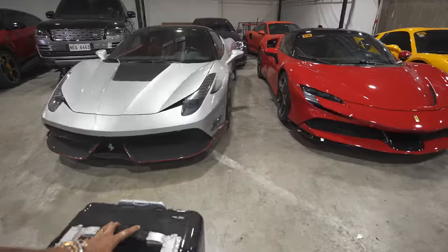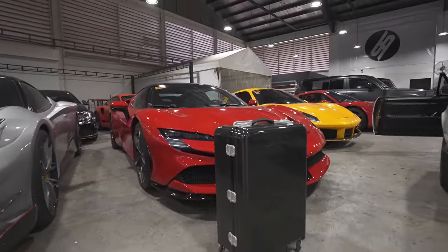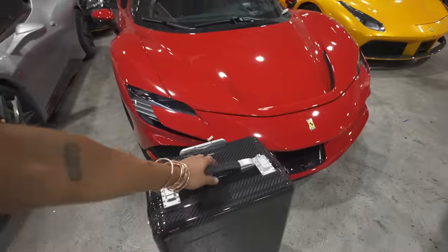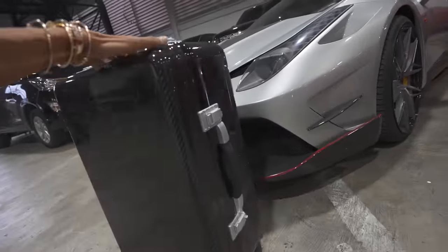I'm giving them such a headache repairing these bags, but look how good they are. Beautiful bag — and it matches with the carbon.